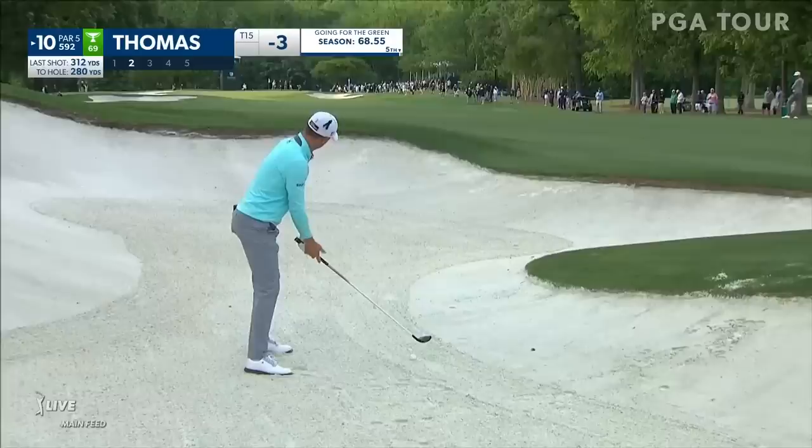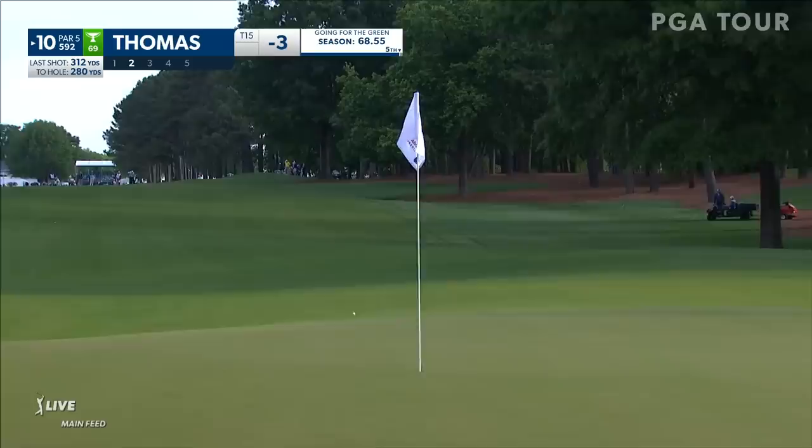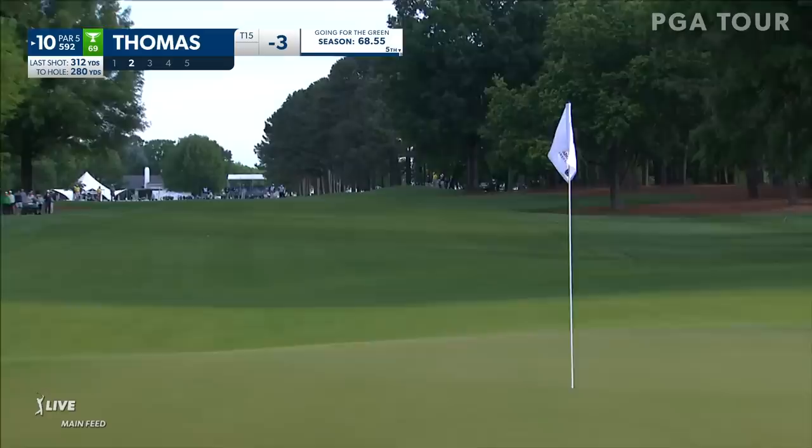And finally, from Marietta, California, Justin Thomas lumber out of the bunker on 10. John McGinnis said that we would probably see this at some point, and early in the morning to hit that shot — but spectacular.